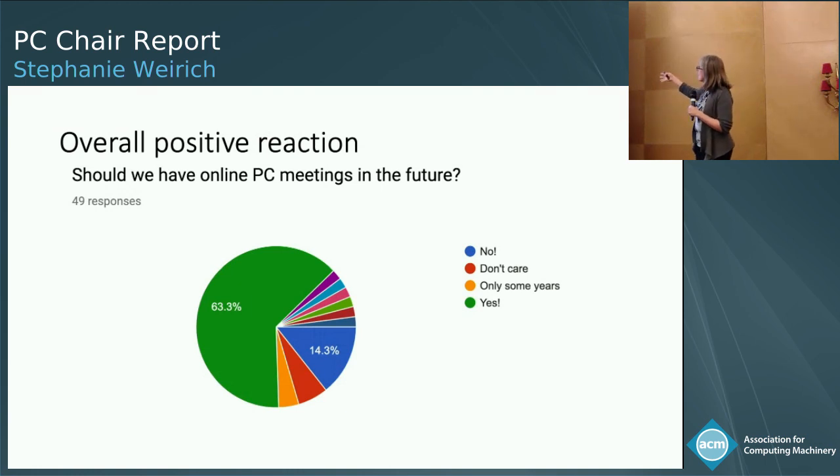The last thing I want to show is the 'should we keep doing this?' question. We asked what about next year — should we still have it? Overwhelmingly, 63% of the PC said yes, let's keep doing online PC meetings; 14% said no; and the rest were some variant of maybe or not sure. This seems like a pretty strong mandate to continue, from my point of view.